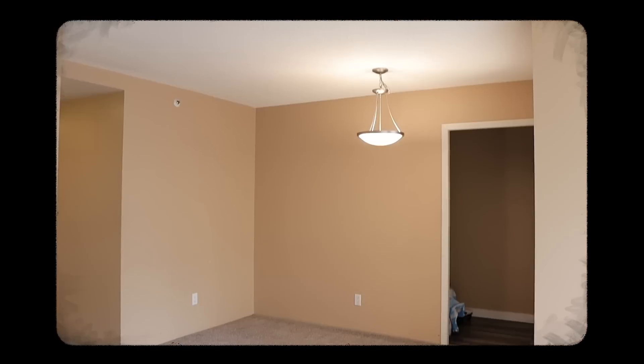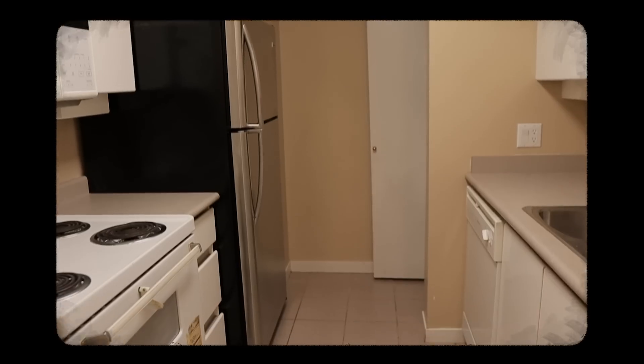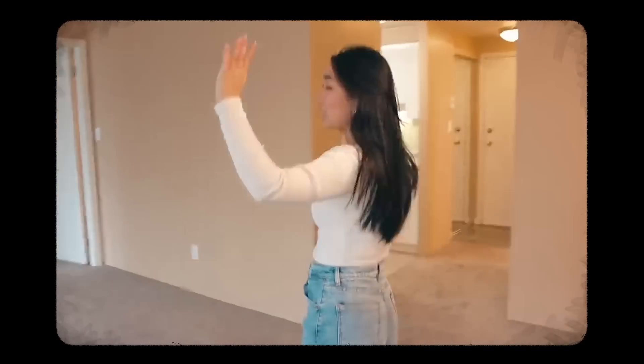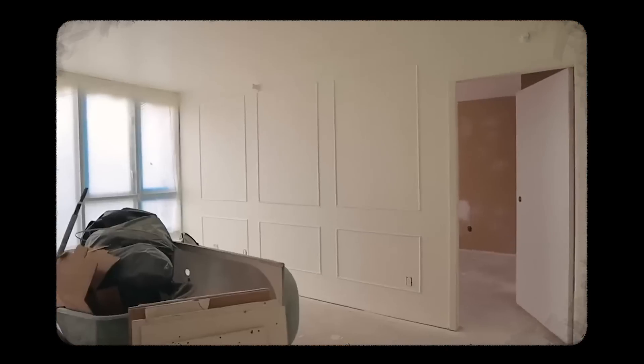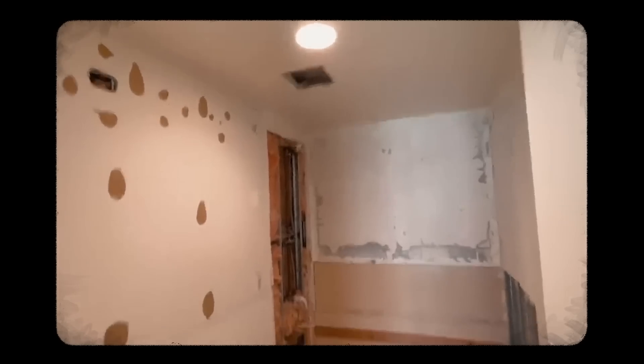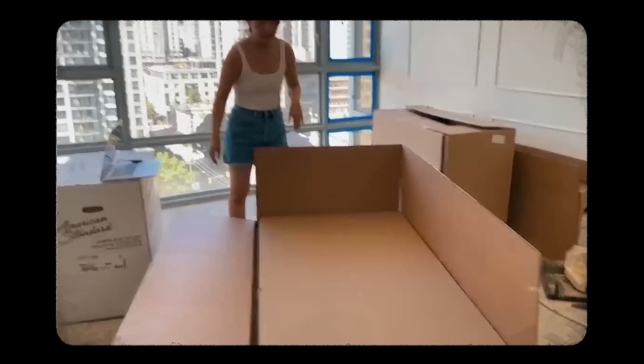So my name is Jennifer. If you guys have been following along this journey, you would know that I've been basically renovating this condo for the past year. I bought this like old 90s apartment and I wanted to take on the project of renovating from scratch. So I hired some contractors. They did a bunch of stuff. I also did a bunch of stuff with my dad. And we finally completed the project and it's ready to move into.